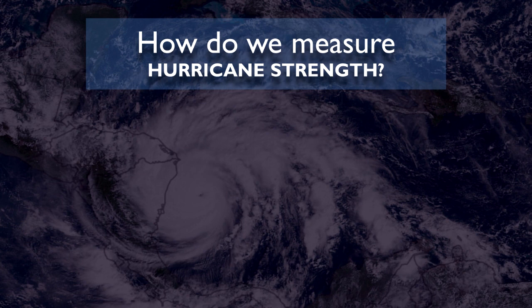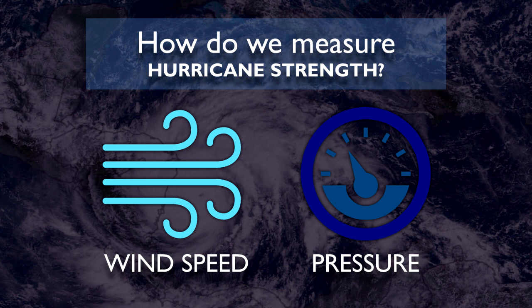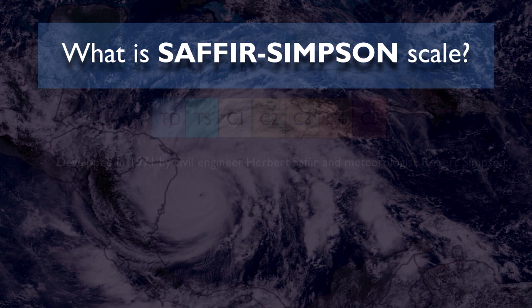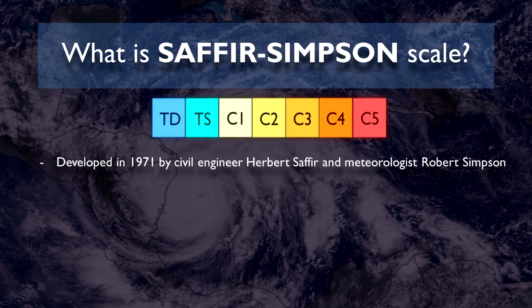Hurricanes usually have two indicators of strength: wind speed and pressure. The higher the wind speed, the stronger the hurricane gets, and the reverse is true for pressure. Pressure in the meteorological sense doesn't have any major standardized scales like for tropical cyclones themselves, unlike wind speed which uses the Saffir-Simpson scale. The Saffir-Simpson scale was developed in 1971 by civil engineer Herbert Saffir and meteorologist Robert Simpson.